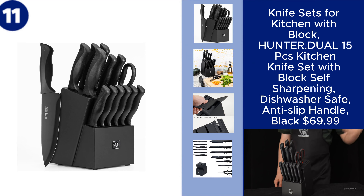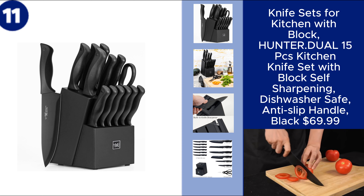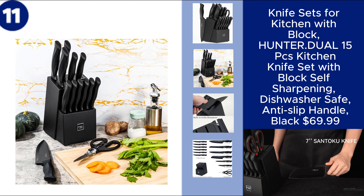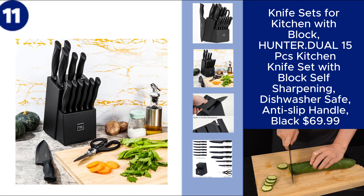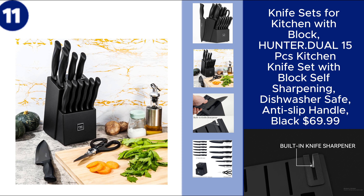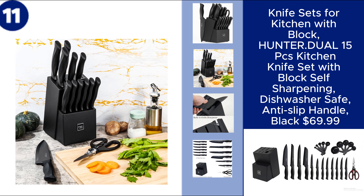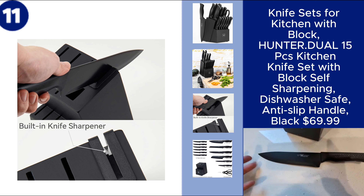The Hunter.Dual 15-piece Kitchen Knife Set with Block is a perfect blend of convenience and performance. This set includes a variety of essential knives, all housed in a self-sharpening block that ensures your blades stay razor-sharp with every use.